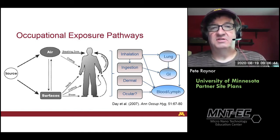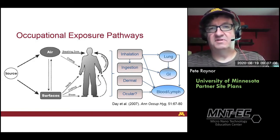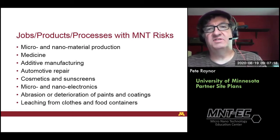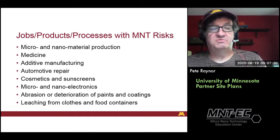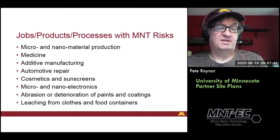Probably the two biggest exposures of concern are inhalation and dermal exposures. But inhalation exposures can also lead to ingestion exposures — things that are inhaled can deposit, be brought up by mucus, and then be swallowed, creating exposures in the GI tract in addition to the lungs. There can even be ocular exposures potentially. Jobs and products and processes that have risks of releases and exposures to micro and nanotechnologies include production of raw materials and nanomedicine, where gold nanoparticles and others are utilized and functionalized to do different medical tasks.